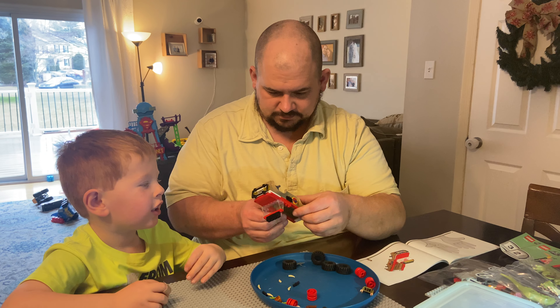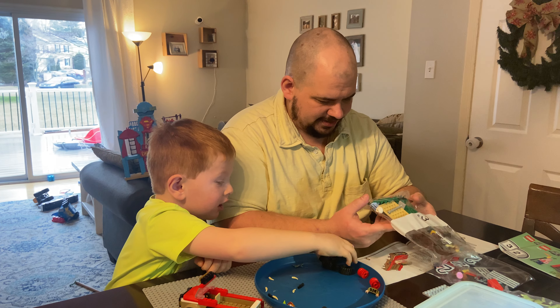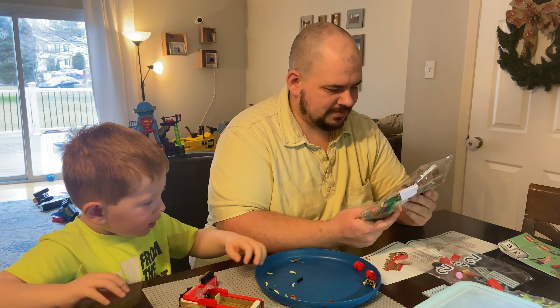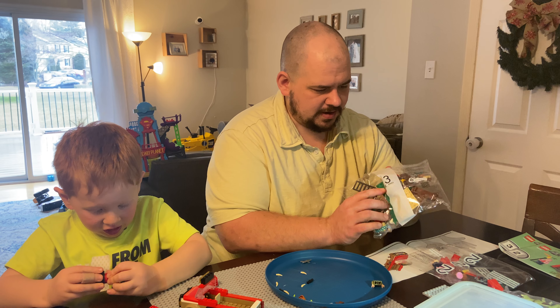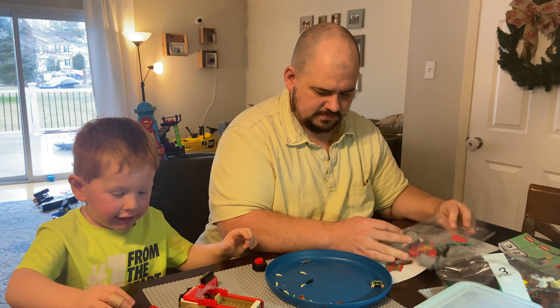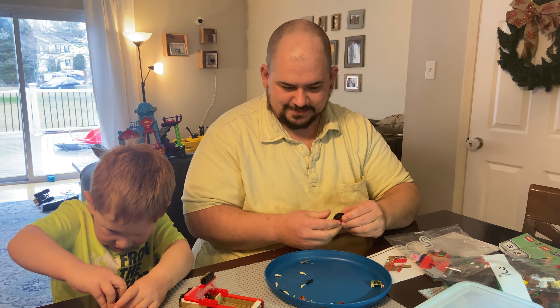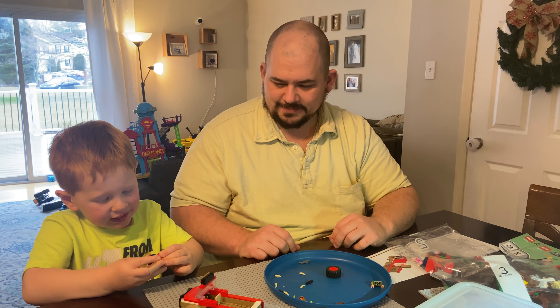Daddy, I need that car. Oh, I love this car. Yeah, putting the water on. Do you like the wheels and the tires? Yeah. That's the best part. I knew I loved this. Here, Daddy. Here, Daddy.